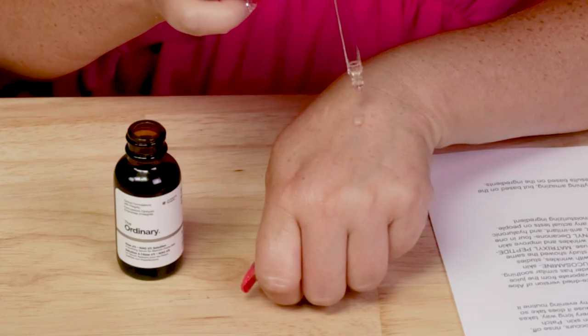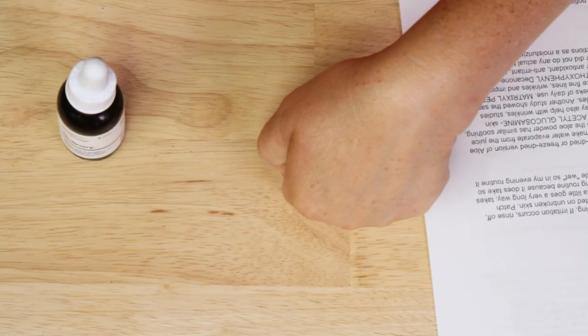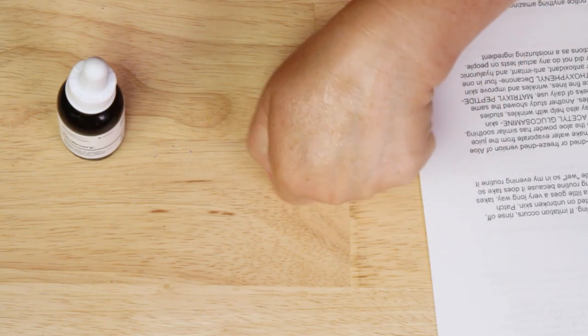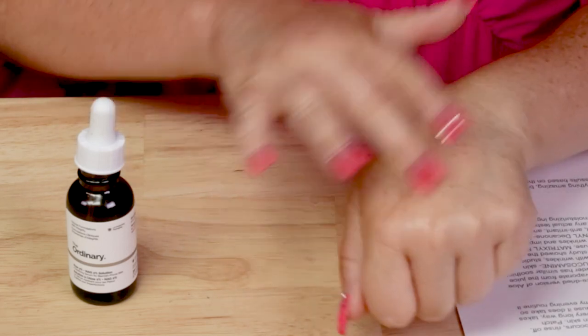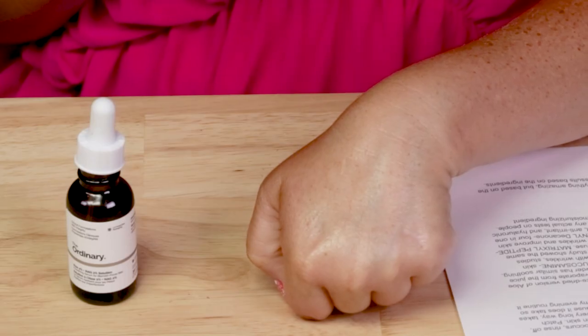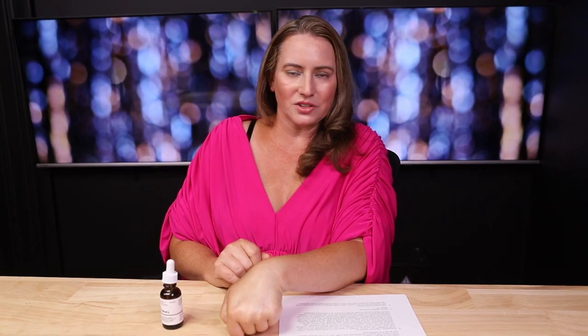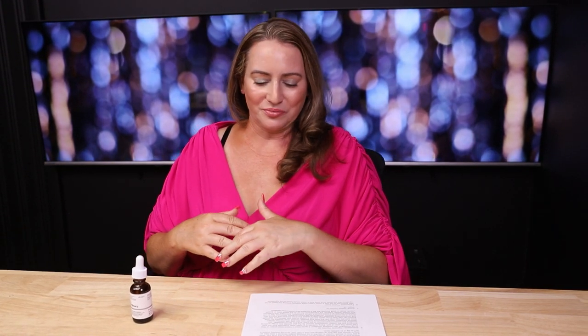Ease of use: it's kind of a little bit messy because the texture isn't quite a serum but it's not super liquidy either. A little bit goes a very long way — one drop, maybe two drops, is probably enough to cover your entire face. They recommend applying it morning and evening. I recommend doing a patch test because of the acetylglucosamine — most people won't have issues with it, but even in small amounts it can be very strong.